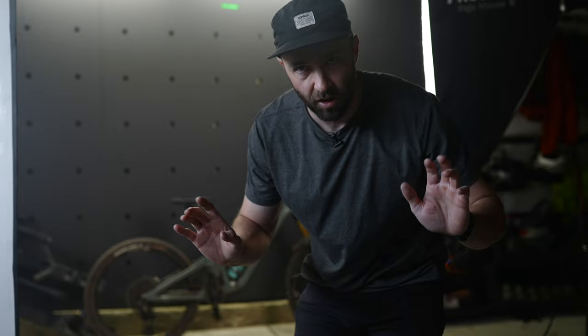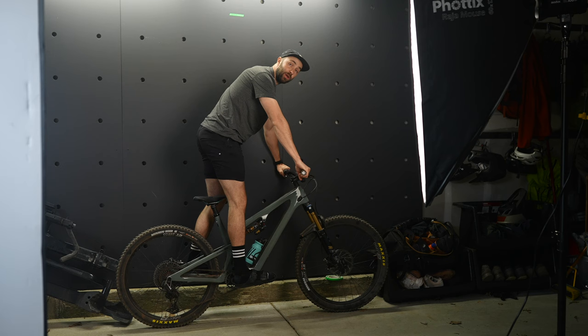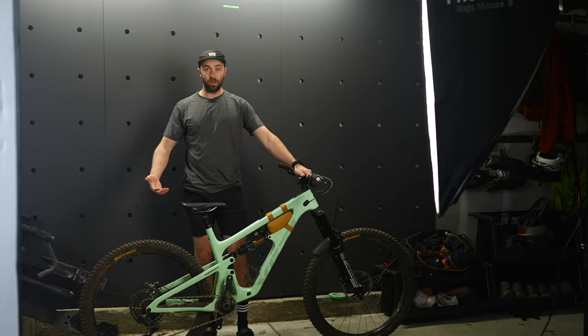So let's talk about how the SB135 defies all of my past experience on 27.5 inch wheel bikes. First of all, this thing doesn't feel slow, it doesn't feel stuttery, it doesn't get hung up, and it doesn't make me wish I was on a 29er the whole time — even if these proportions look a little comical. And honestly, that blew my mind a little bit, especially considering where I was riding, where I thought a big 29er would be the move.